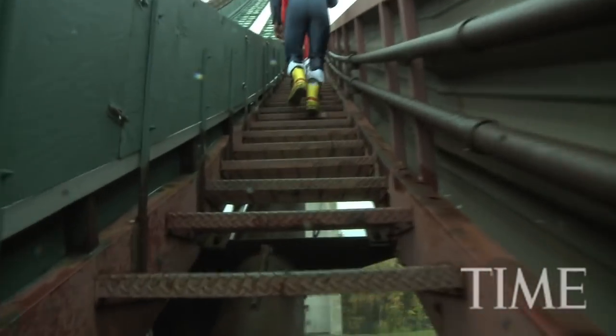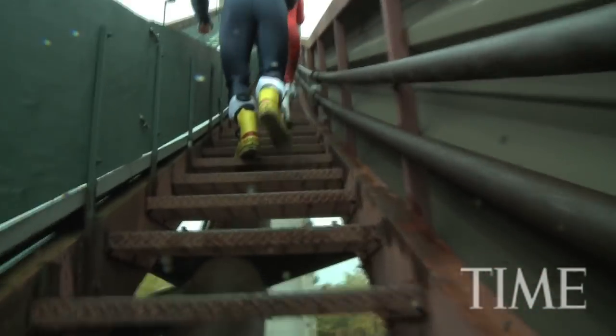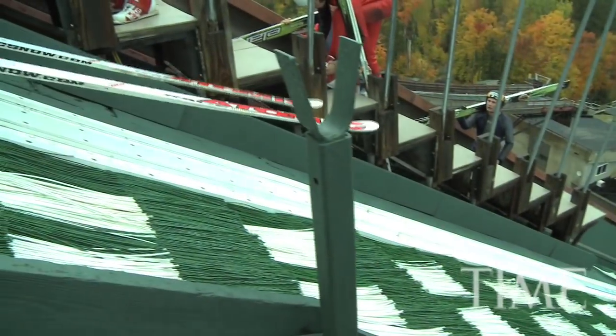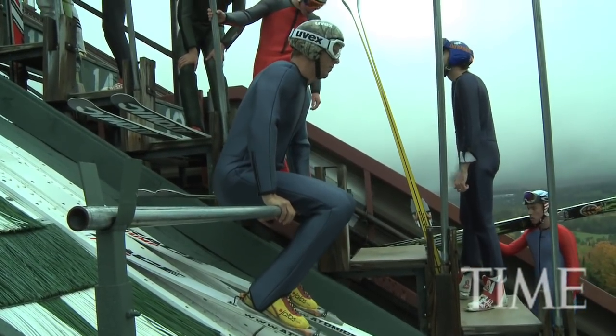Most of the time when I'm at the top, I'm thinking about the first impulse of my move off the jump. Going down the in-run, getting into that position. But once you let go of the bar, there's no turning back. And as many times as we've done this, hopefully you've trained your brain to jump at the right time.